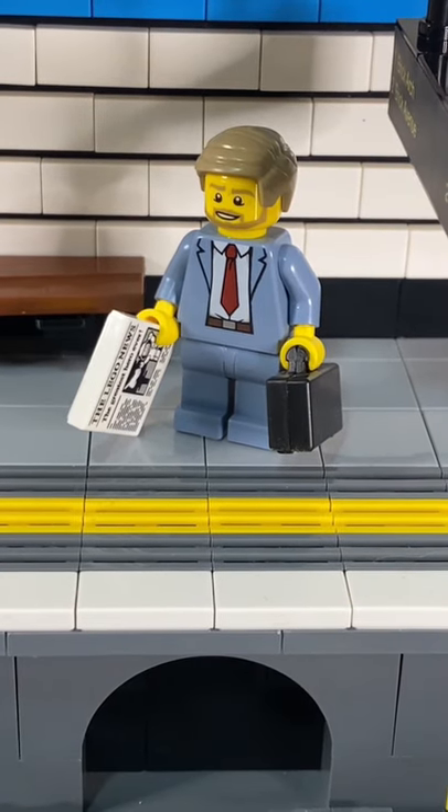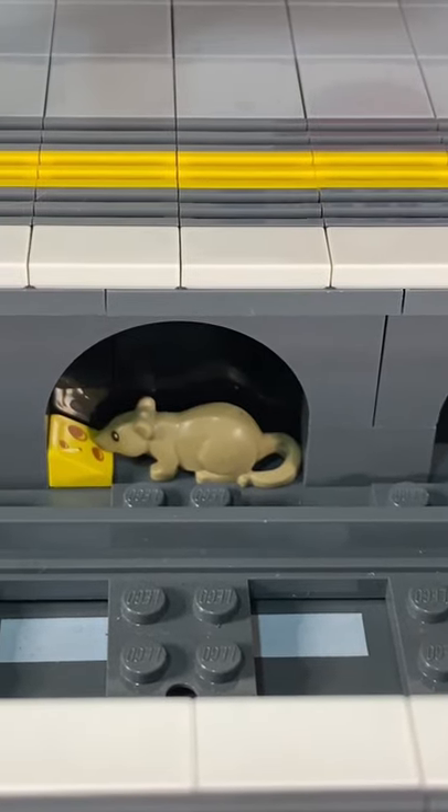And of course, an underground station wouldn't be complete without a rat eating something that one of the passengers have dropped.